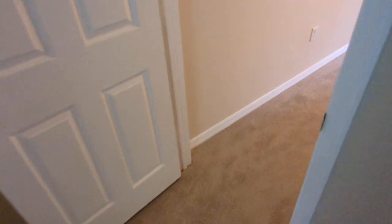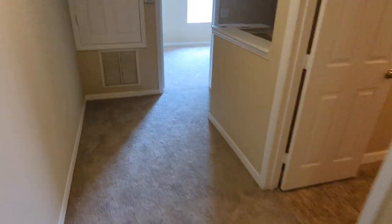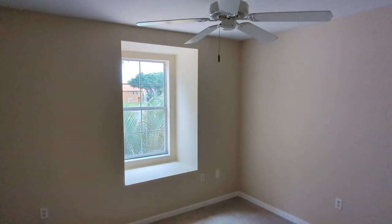I can help you with this unit or any unit here in the development, or any condo — to live in or for investment. Call me. Top Orlando Realtor, Scott Garrison, RE/MAX Town and Country.